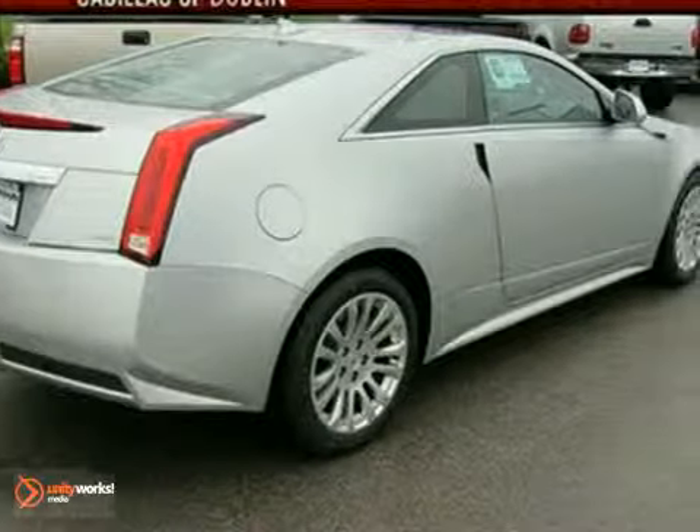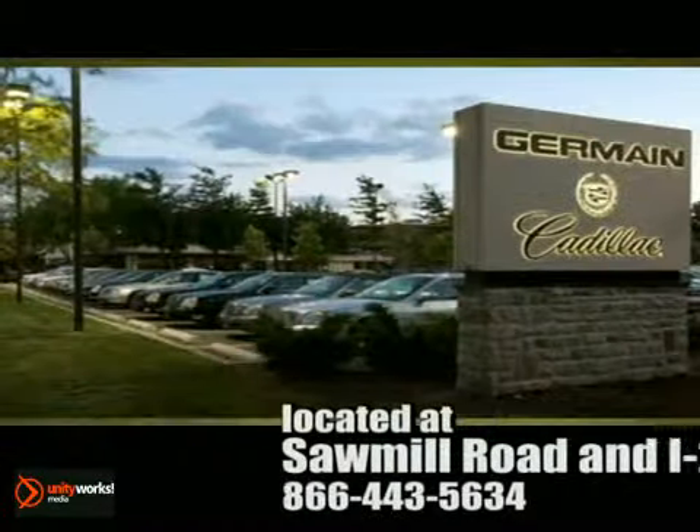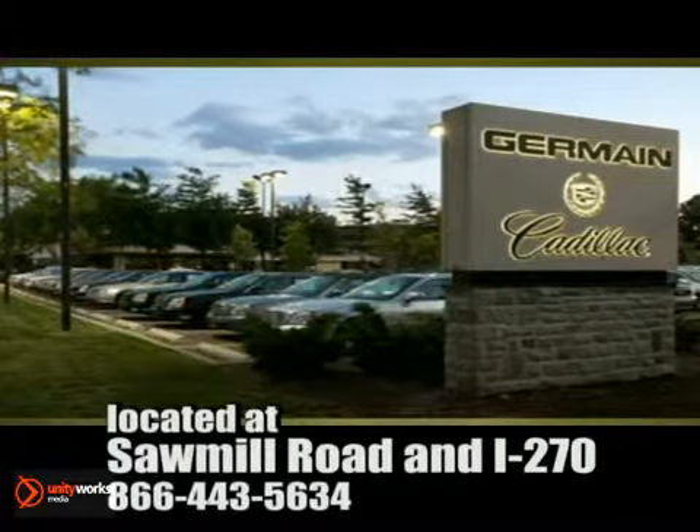Come in for a test drive. Come experience luxury the Germain way, at Cadillac of Dublin — conveniently located at Sawmill Road and I-270.